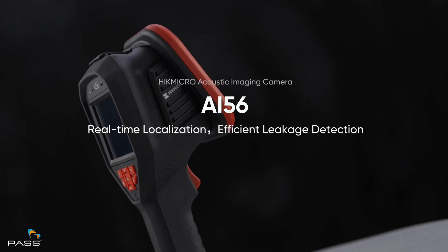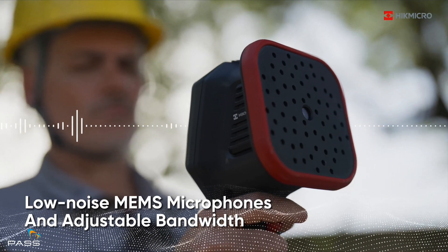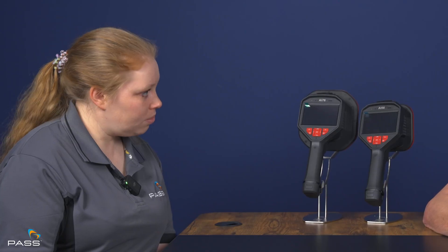Could you tell us about the features and functions of the AI56 and what makes it so good at picking up sound emitted by compressed air leaks? There are two in the range, and it's all down to the microphones and the level of what they can pick up, including how low the flow rate is. The cameras themselves are very easy to use — one of my demos is to give the camera to the customer and work through it with them. We try to make this as simple as possible, and then the real work comes when we start to analyse with our software.